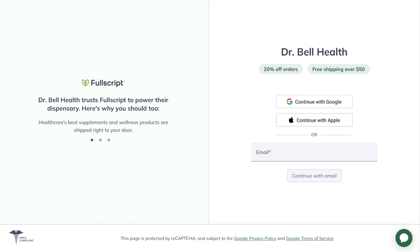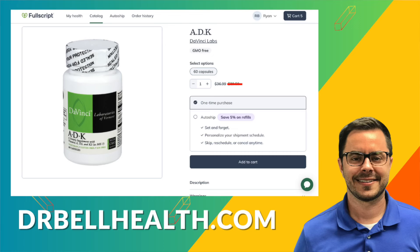Before we go any further with ADK and talk more about vitamin K, I want to stress that this is for educational purposes only. Talk to your doctor before you take any vitamins or supplements. This is not medical advice. And everything we review on our channel can be purchased at a steep discount — go to drbellhealth.com. Free shipping, free returns, and it doesn't cost you anything to join and shop around. Better prices than Amazon or anywhere else you can find online.